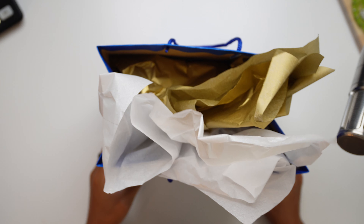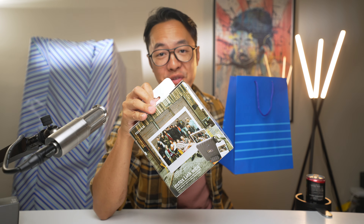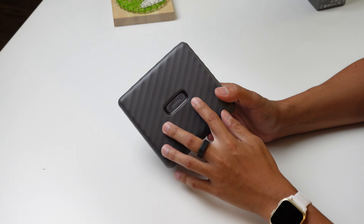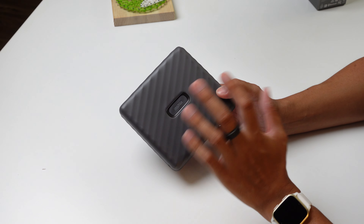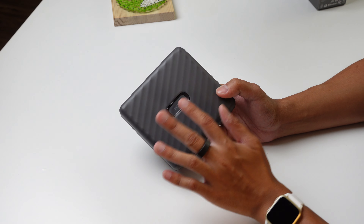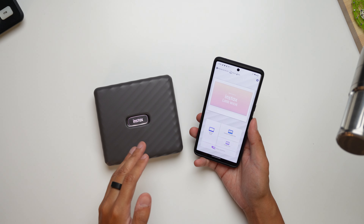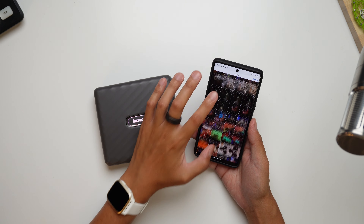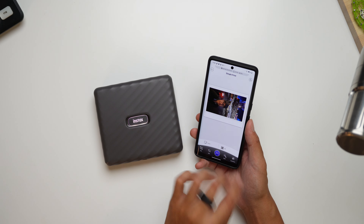We're down to the second and final bag, and we have ourselves a nice photo printer. I know that we're all about the digital smartphone photography life, but sometimes having something physical is just more satisfying — it hits those nostalgia notes and it's just plain fun. The Fujifilm Instax Link Wide is a portable printer that connects to your smartphone and can print out a physical photo at any time. We're actually going to do this right now — just get the app connected to the printer, select your picture, and we're going sideways since this was a vertical picture originally.